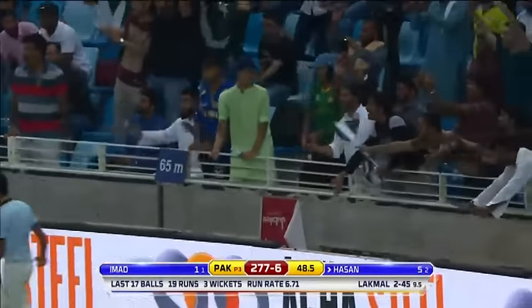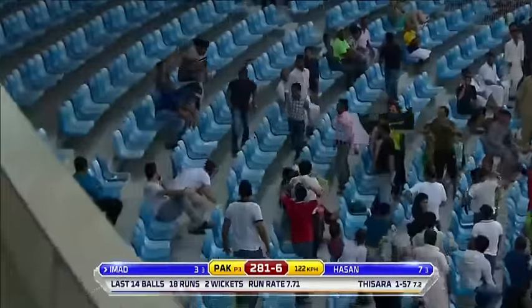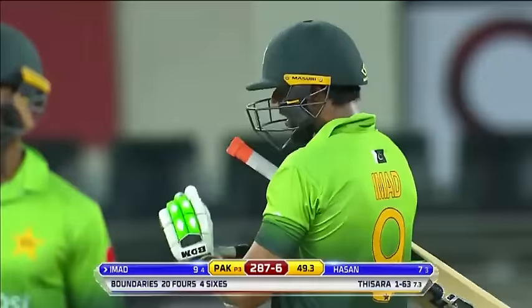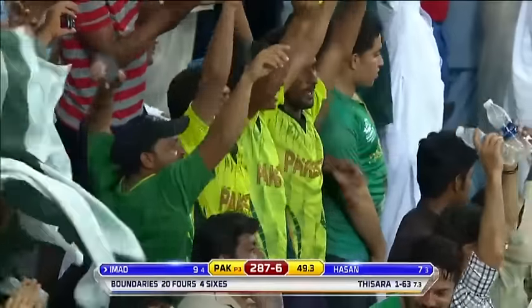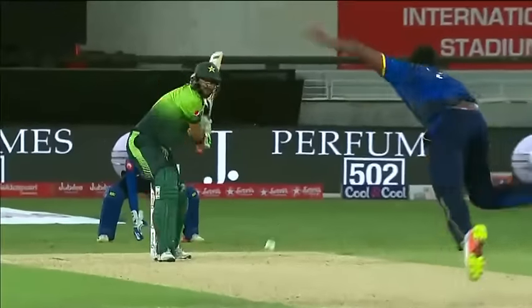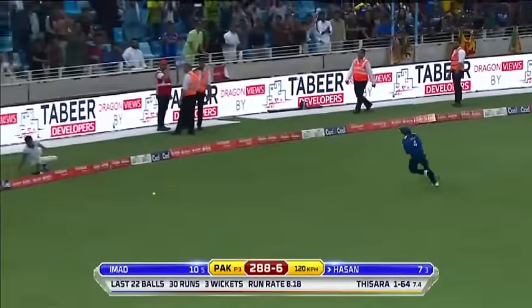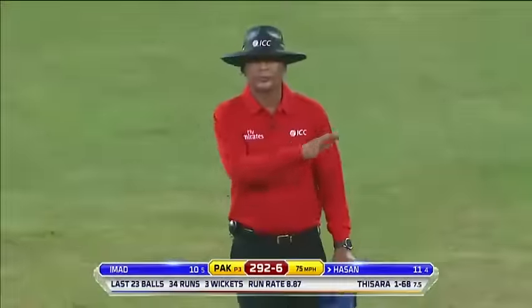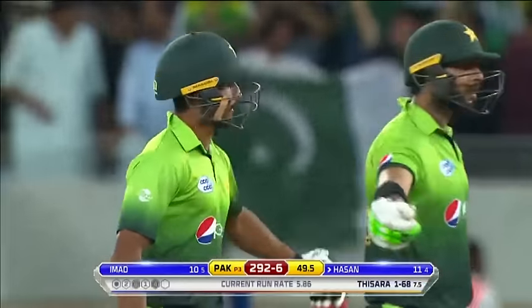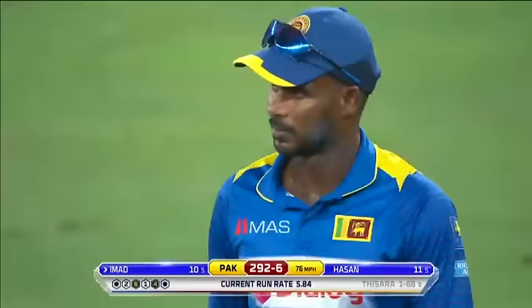Hassan Ali found a gap. This has been smoked — oh yes, upstairs, have some of this! Beautifully executed, over long on, in the slot and perfectly timed by Imad Wasim — just a flick of the wrist in the end. He gives it the charge, a little inside out — oh no, you're kidding me. Do not look at the captain or the bowler — last ball, swing and a miss. A dot ball to finish proceedings, still 13 off the 50th over.